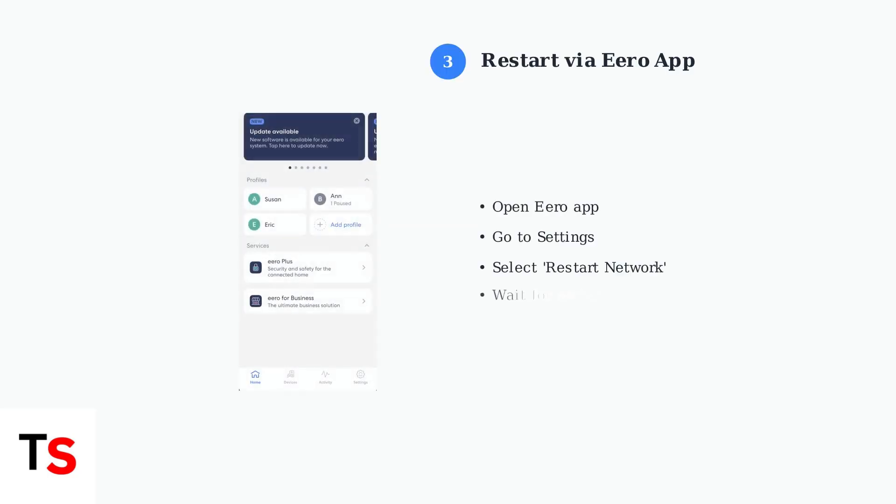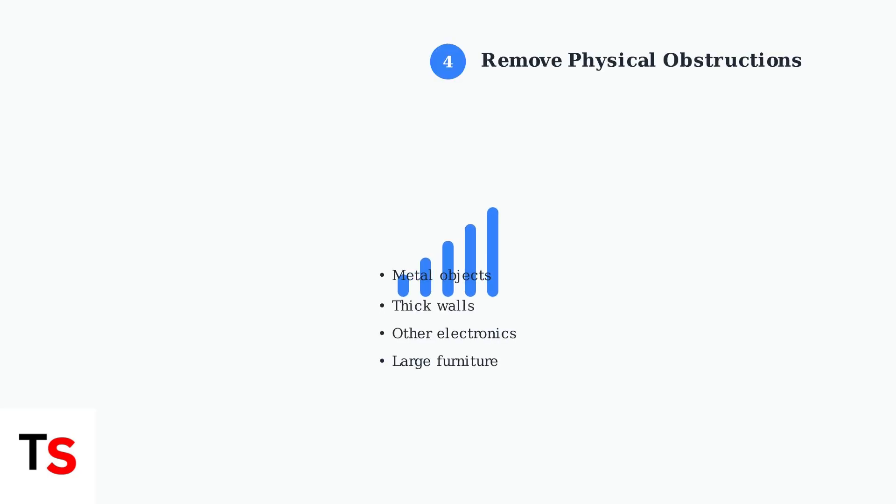Step 3: Restart your Eero network using the Eero mobile app. Open the app, navigate to settings, and select the restart network option. Step 4: Check for physical obstructions. Ensure your Eero device has clear line of sight and remove any objects that might be blocking the wireless signal.